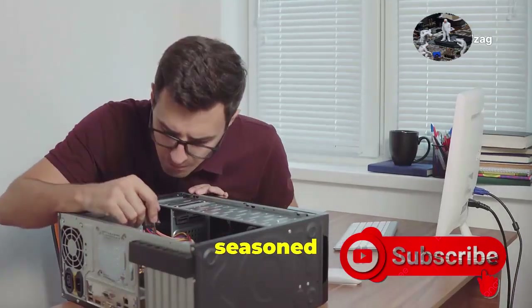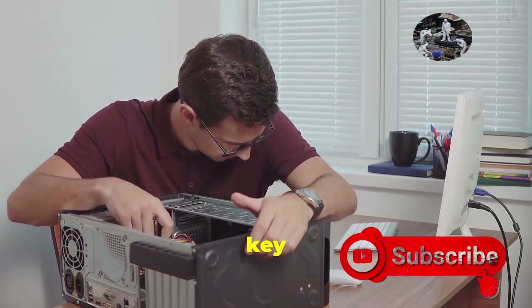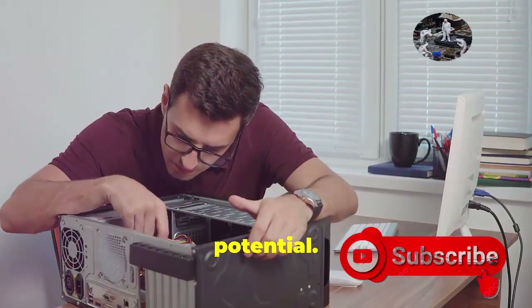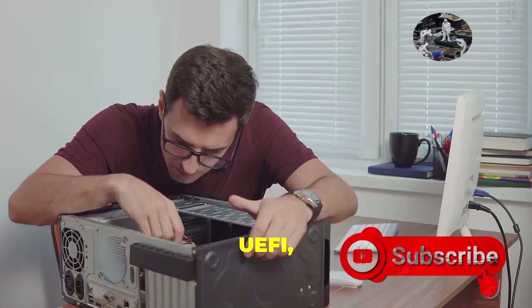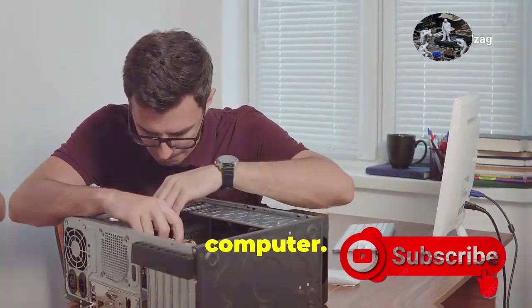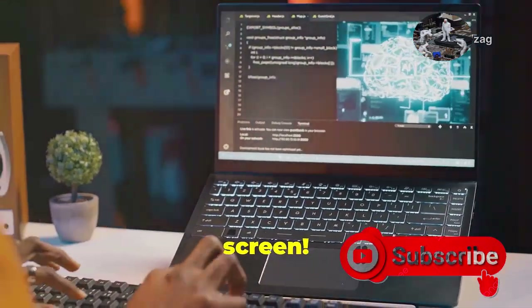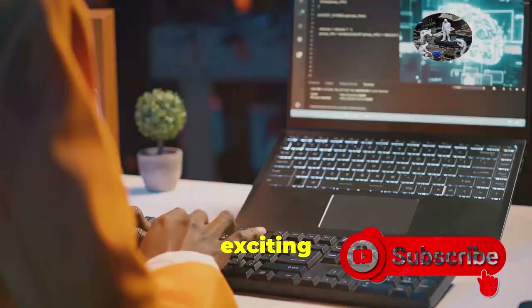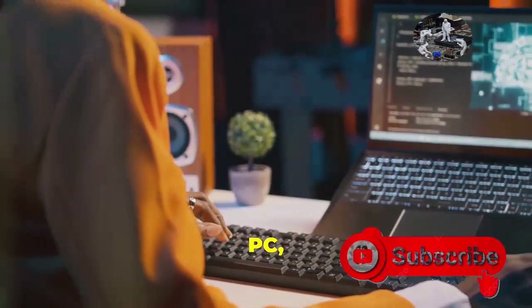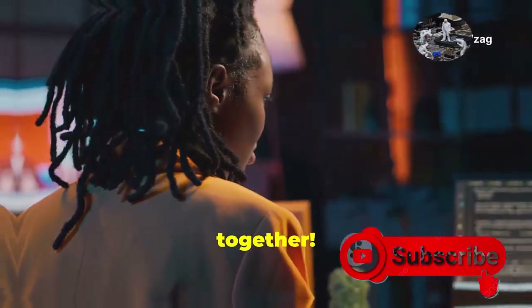Whether you're a seasoned tech whiz or just starting your PC journey, understanding the role of your computer's firmware is key to unlocking its full potential. By learning about BIOS and UEFI, you'll gain a deeper appreciation for the technology that powers your computer. So buckle up and get ready to explore the brains behind the screen. We're about to embark on an exciting journey into the heart of your PC, uncovering the secrets that make it all work. Stay tuned, and let's dive in together.